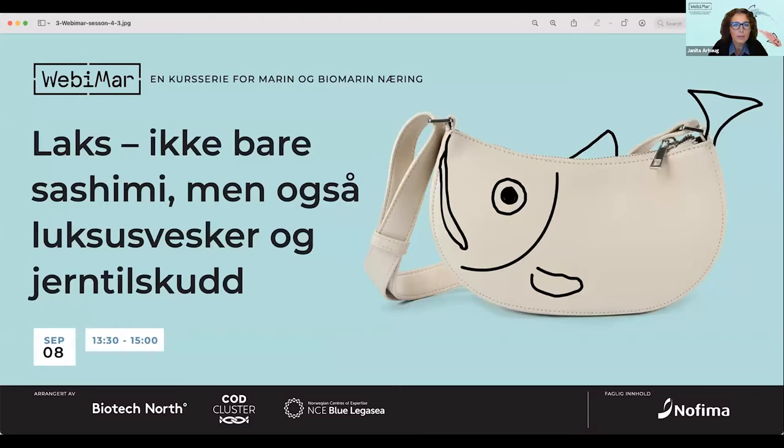We also have a slide here for our next webinar. We have a next webinar next week, September 8th. The topic will be — can you see it? — salmon, not only sashimi, but also luxury bags and iron supplements. This webinar will be held in Norwegian. You will find more information about the program on our web pages and in social media.